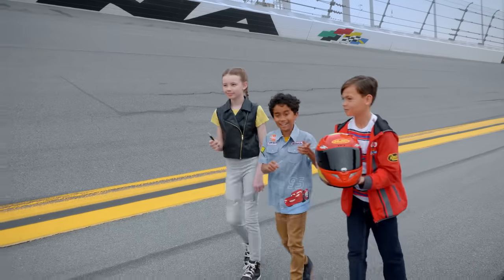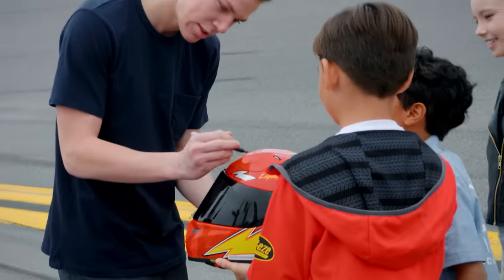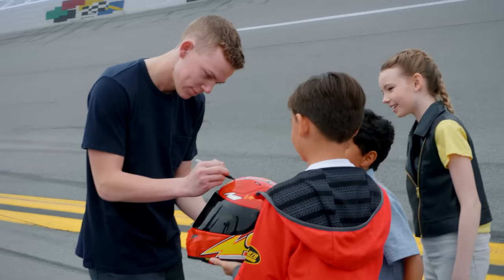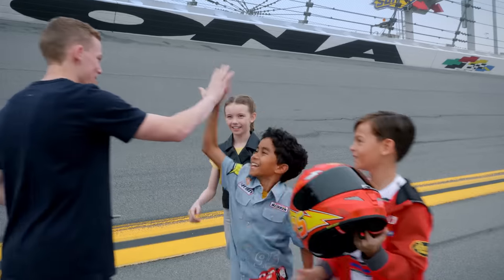Hey Riley, do you mind signing this for us? Absolutely! Thank you! Thank you! See you guys! Bye! Bye! Bye!